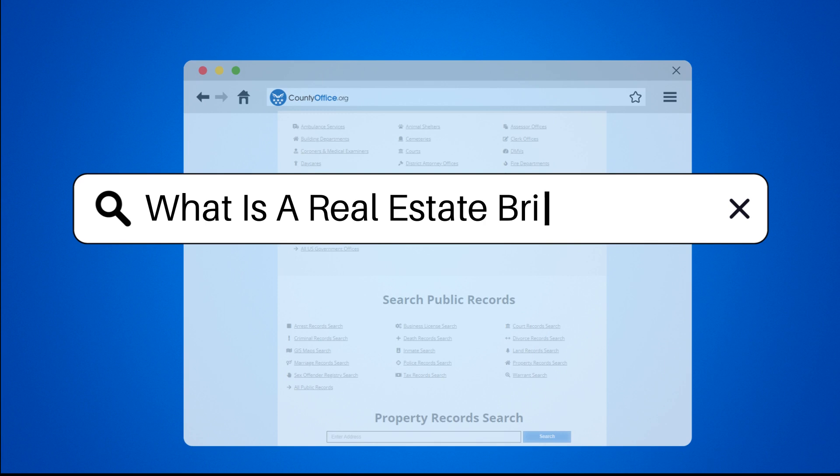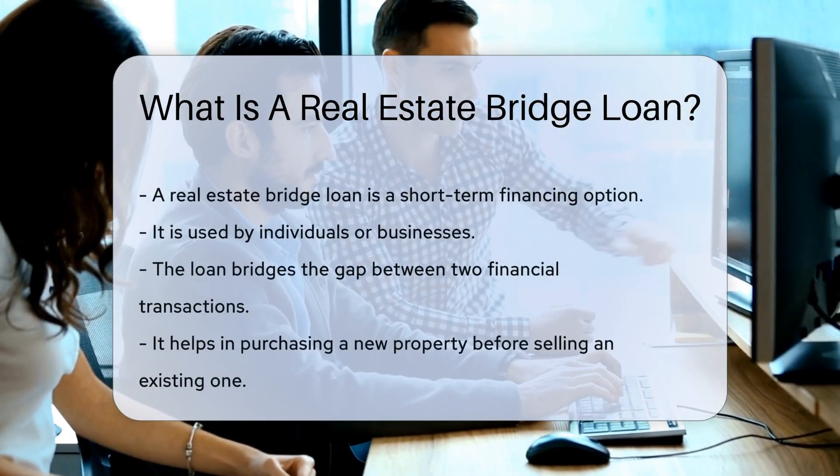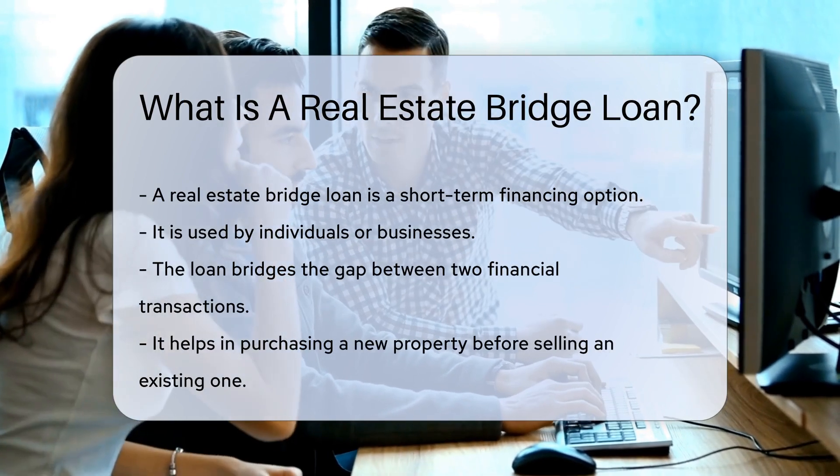What is a real estate bridge loan? A real estate bridge loan is a short-term financing option, often used by individuals or businesses to bridge the gap between two financial transactions.